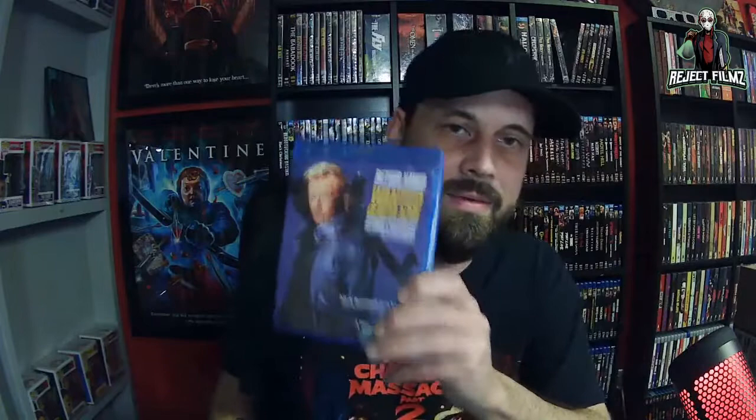The first one in my cart was Baby Blood because the cover really sold me. I tried to watch a trailer on YouTube and couldn't find much — just a little minute teaser — but it looked interesting enough. Fangoria calls it 'a horror hound's delight.' I believe it's a foreign film from around 1990, and it was $9.99.